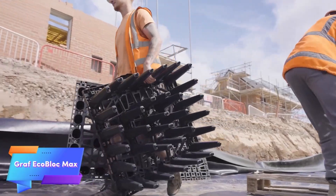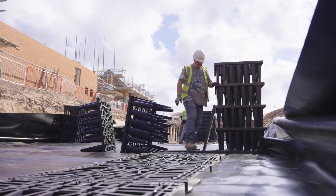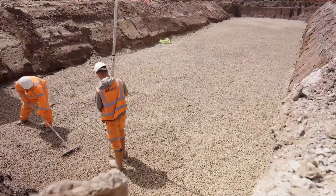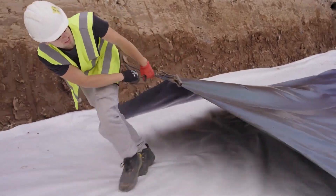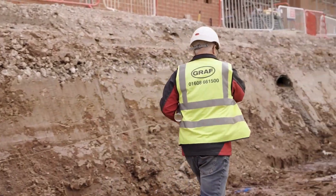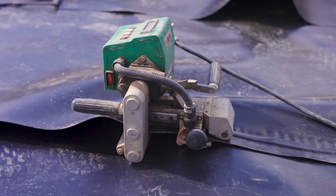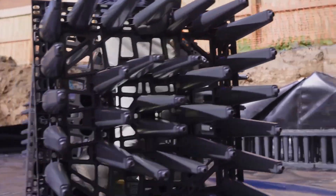Modular stormwater tanks are an innovative solution designed to enhance stormwater management systems by replacing traditional drainage pipes or gravel. Constructed from lightweight materials, these tanks offer significant advantages in terms of ease of installation and transport. The design allows for flexible configurations, enabling them to be easily tailored to meet specific site requirements, which streamlines the installation process and maximizes the effectiveness of stormwater management strategies. Their durable construction ensures they can withstand harsh environmental conditions, providing a long-lasting solution that helps mitigate flooding and manage runoff effectively. These tanks play a crucial role in reducing surface water pollution by facilitating the controlled release of stormwater, thereby minimizing the risk of contamination to local water bodies.